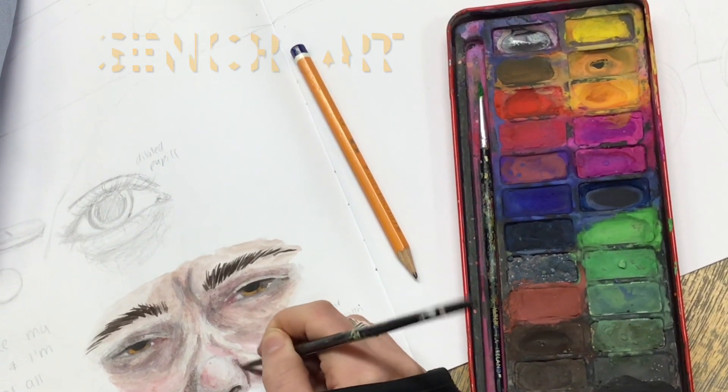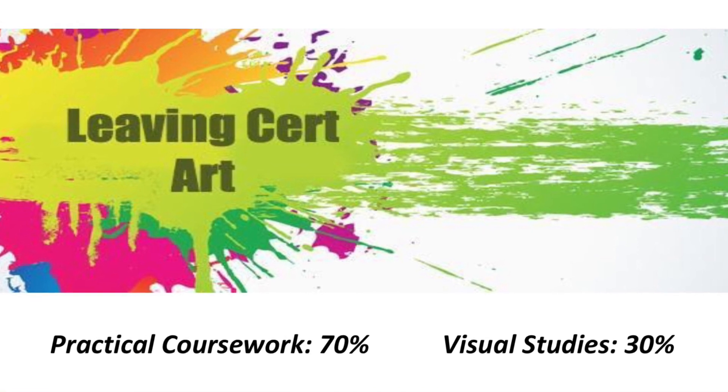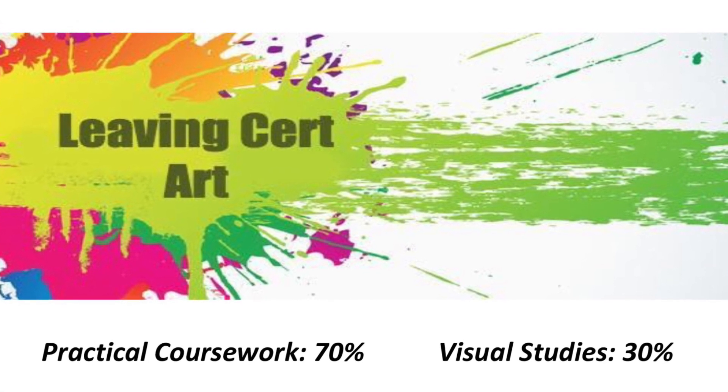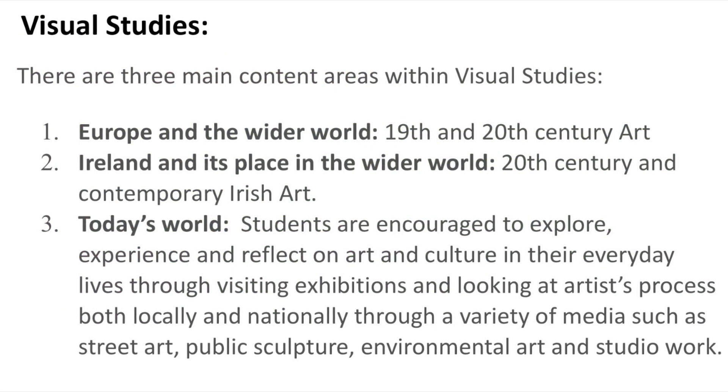Leaving Cert Art is divided into two areas: practical work, which is worth 70%, and visual studies, which is worth 30%. Visual studies is divided into three main areas: Europe and the wider world, Ireland and its place in the world, and today's world.